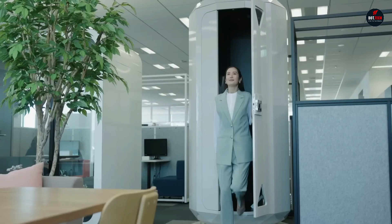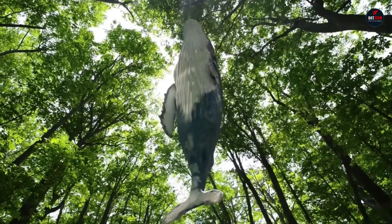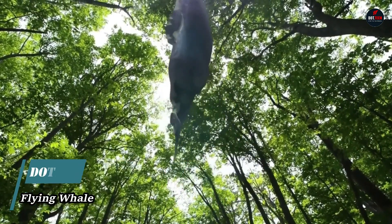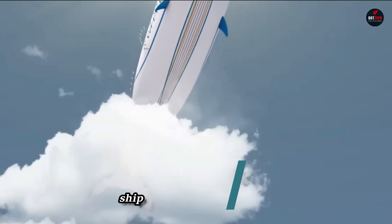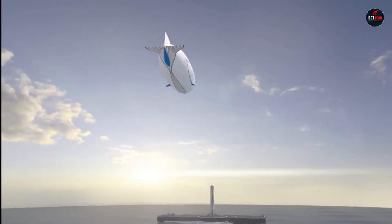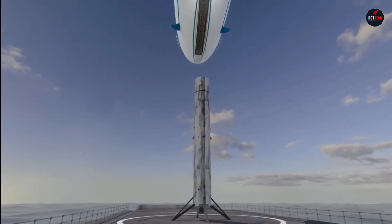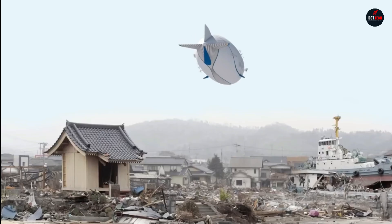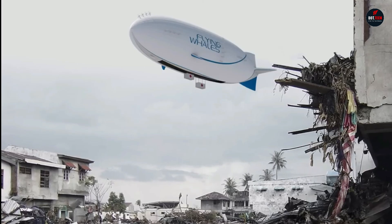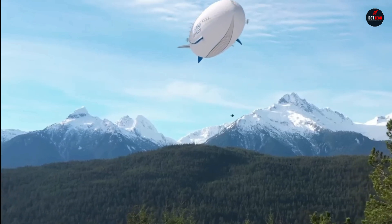Flying Whales is a French aeronautic startup that is developing a new type of airship designed to transport heavy loads to remote locations without the need for airstrips or other infrastructure. The Flying Whales is a hybrid airship, meaning that it uses both helium and electric motors to fly, and it is also designed to be environmentally friendly with a low carbon footprint.